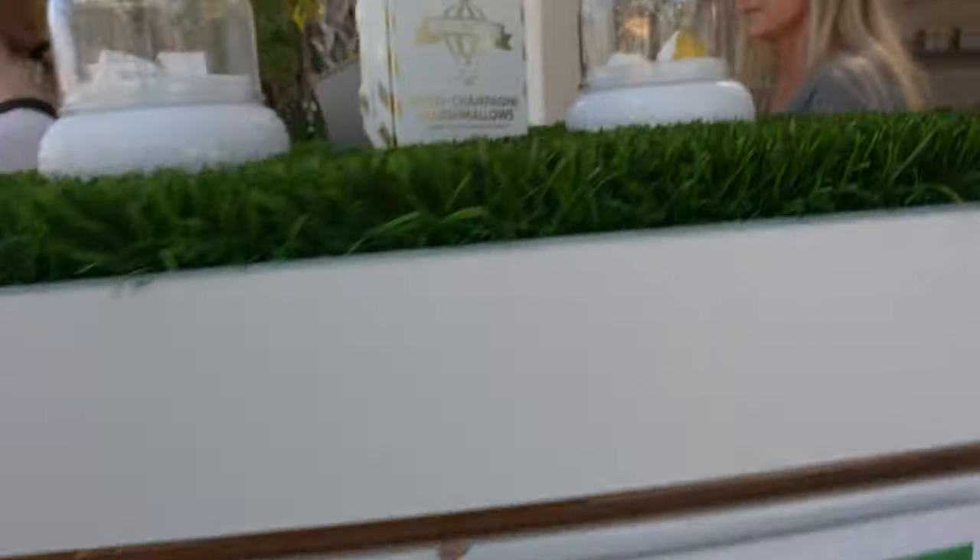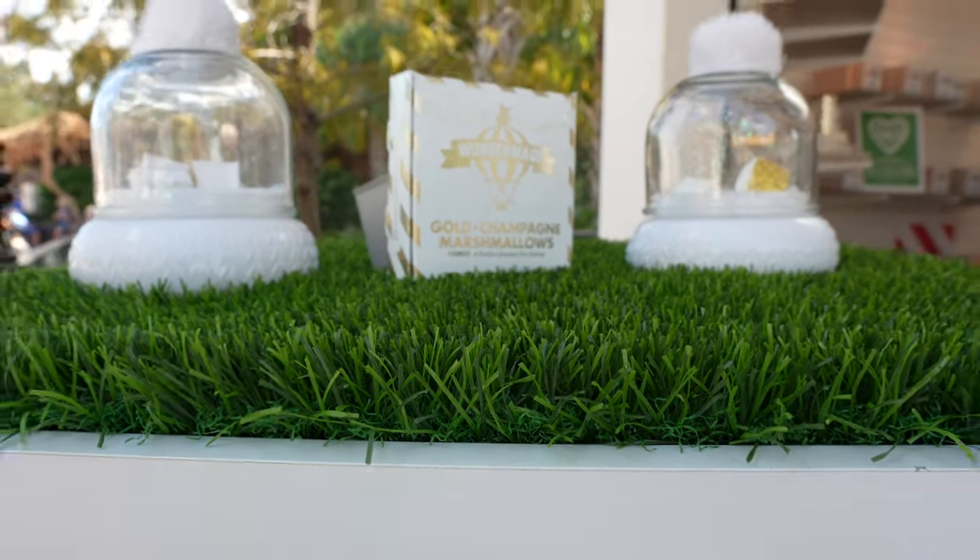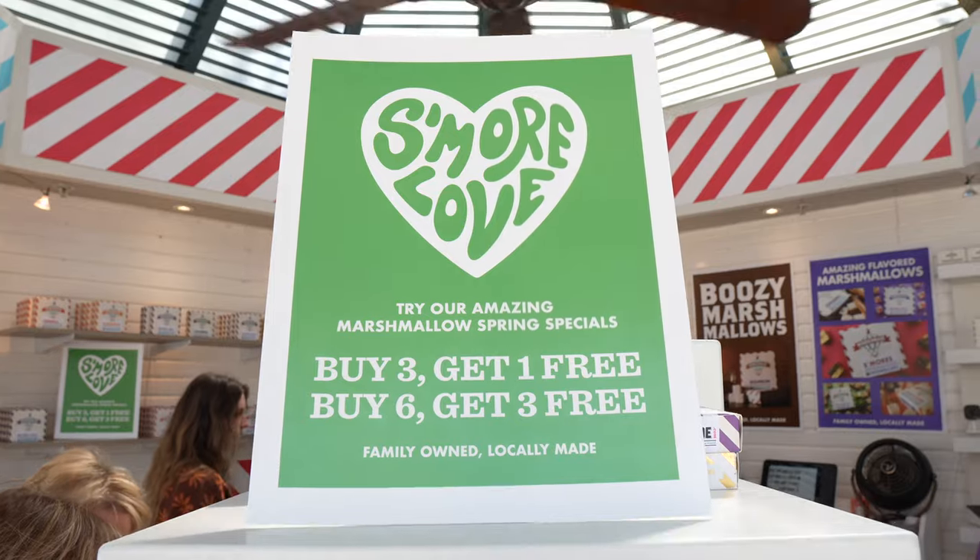Those are the boozy ones, and there's the gold champagne. Take a look at the deals they have: buy three, get one free; buy six, get three free.